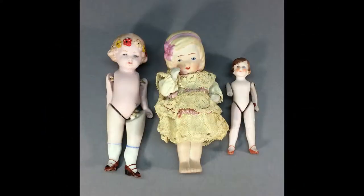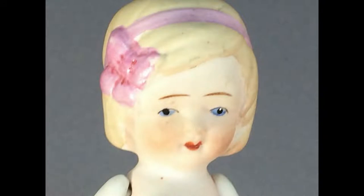This is a lot of three all-bisque dolls from the early 20th century. The doll dressed in lace has a molded pink band in her hair and is incised Nippon. The other two are from Germany.